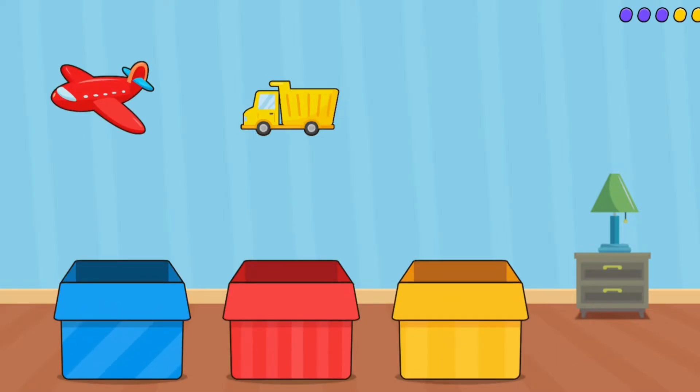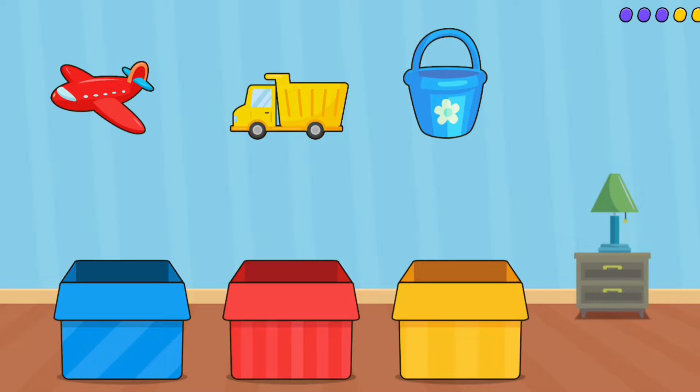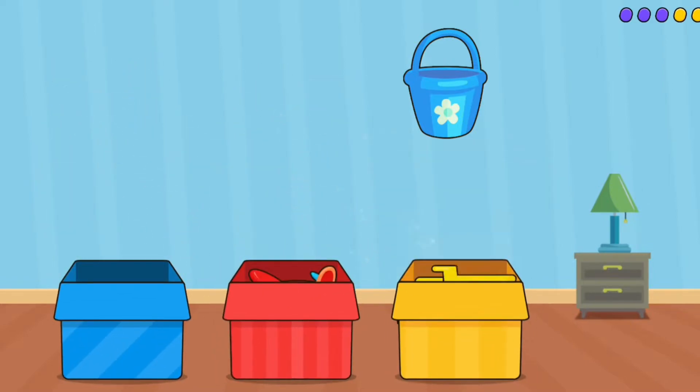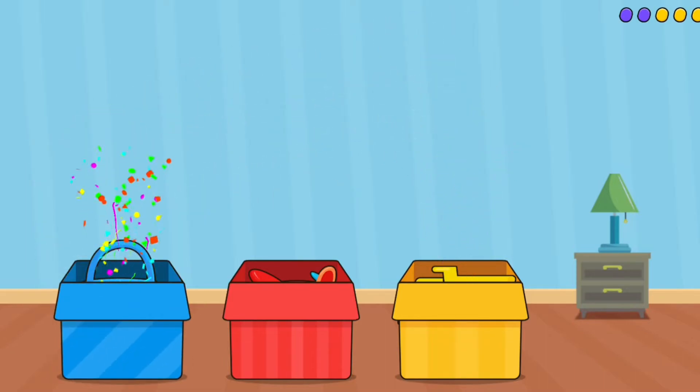Airplane. Truck. Bucket. Red. Yellow. Blue. Great!